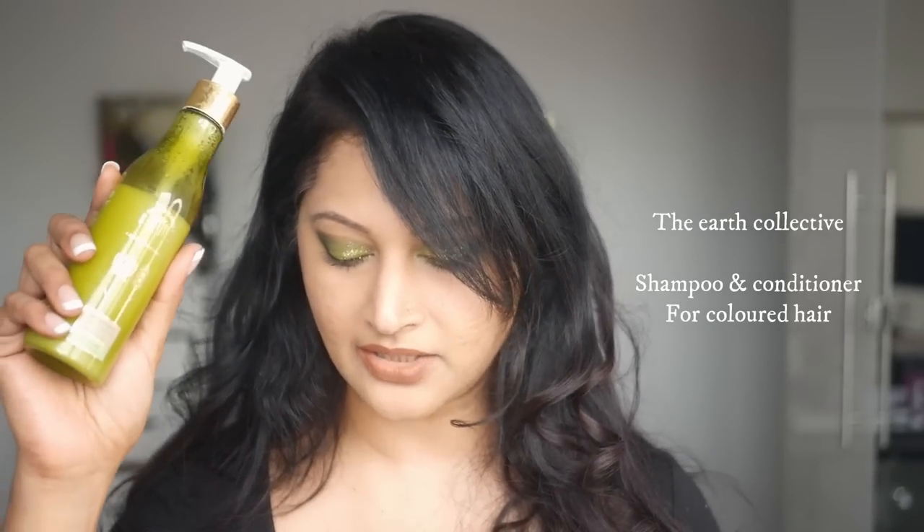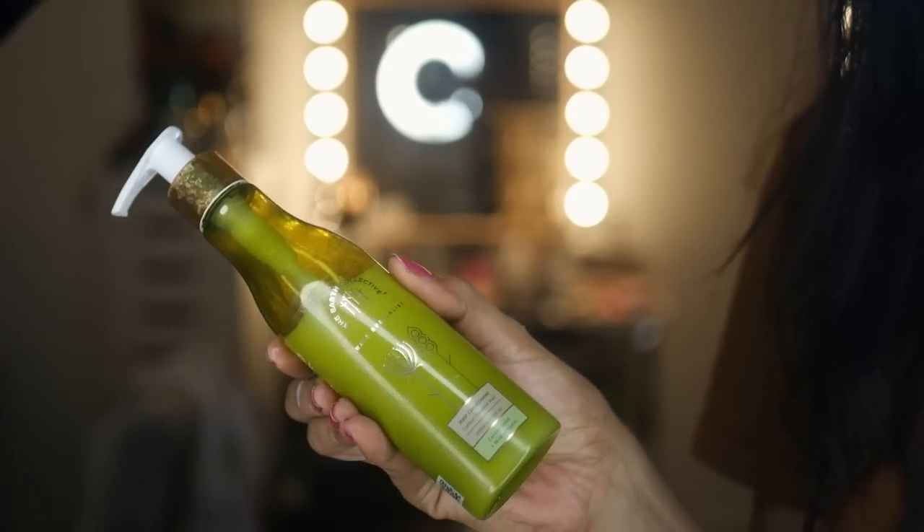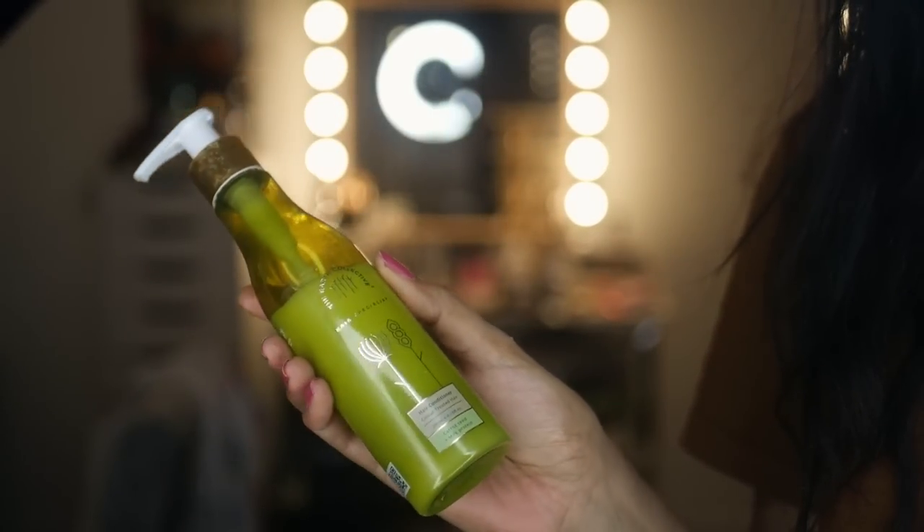The next one is the Earth Collective Hair Color Shampoo. I've spoken about my best products from Earth Collective — five favorites — and if you've missed it I'll link it below. Earth Collective is a hair care brand that specializes only on hair care; they don't deviate onto anything else but target your specific hair needs.